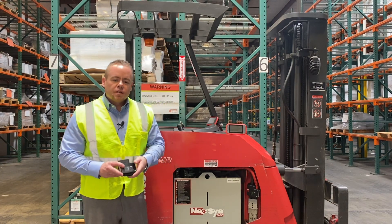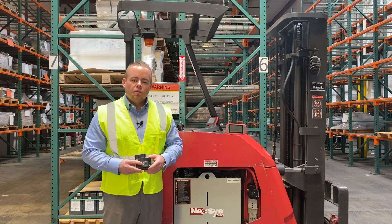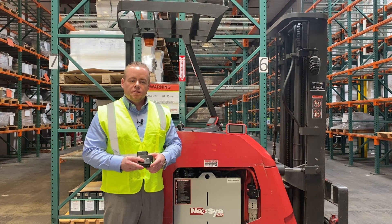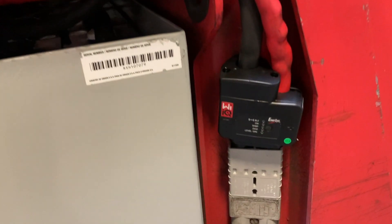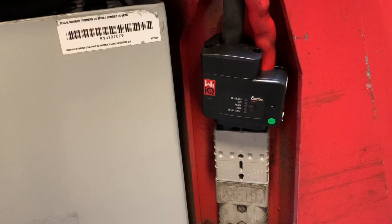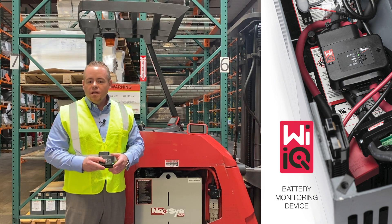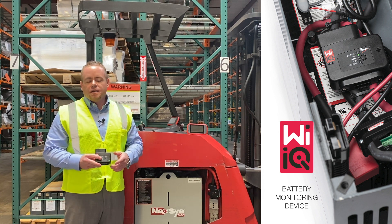The first device we're going to talk about today is the YIQ. This is a device that we've had for a while, but we now have the YIQ 3 and 4, with various enhancements to help your experience. These devices can be installed on your battery and now give you the capability to track how your battery is being utilized. The device timestamps everything, so now you have key data on how the battery performs during shifts or on a daily basis.